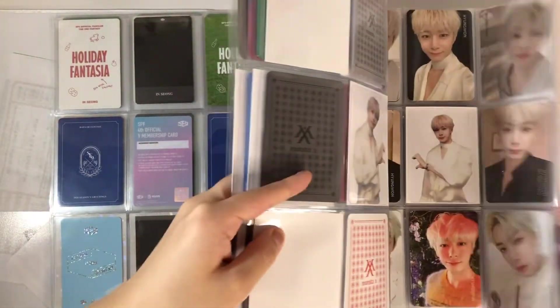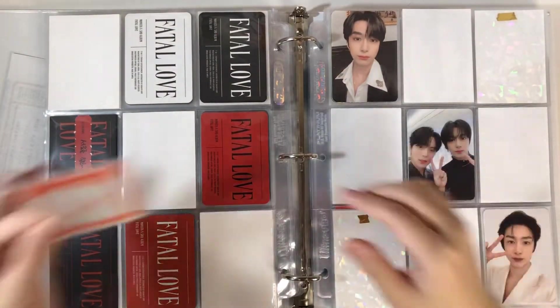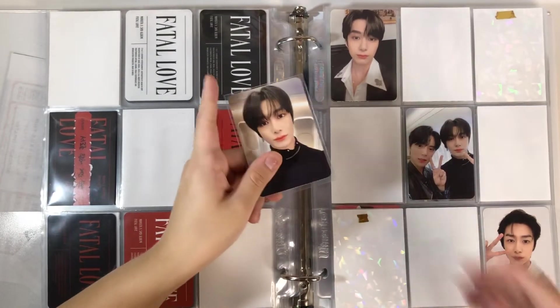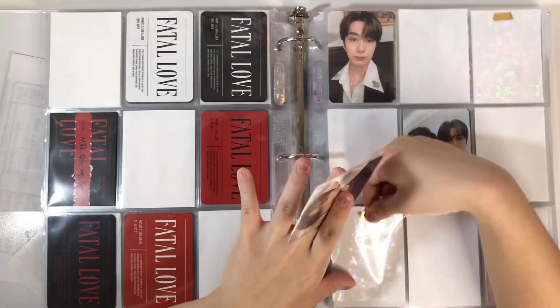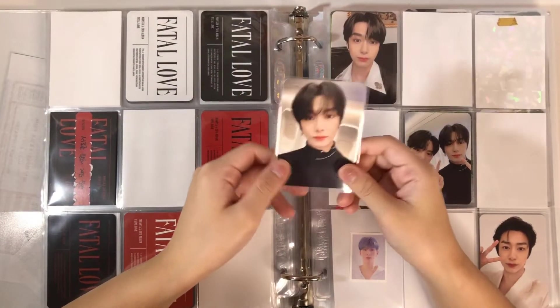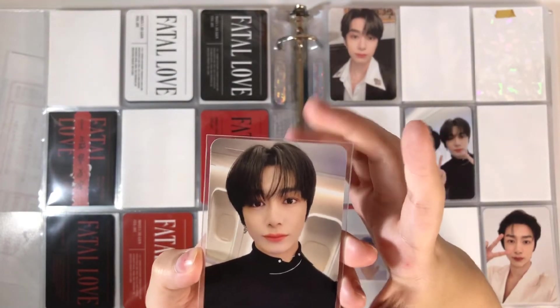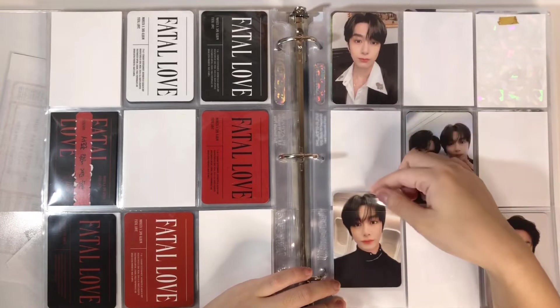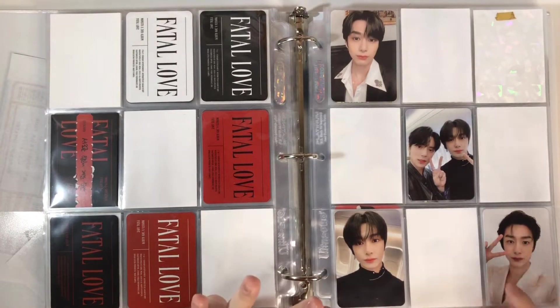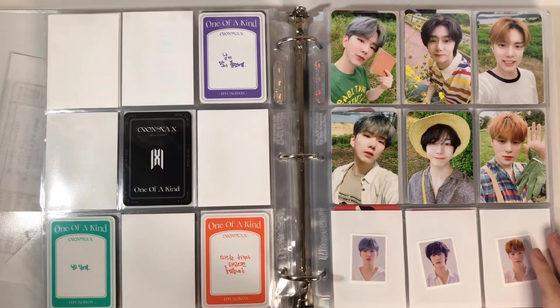On to Monsta X — I just have one 'One of a Kind' card, it's version three. I have version two on the way and that's actually my favorite of his cards, but this card is so pretty. He is so pretty. Almost done with this section — very nice, very wholesome. I love the backs of these two cards just for the colors.